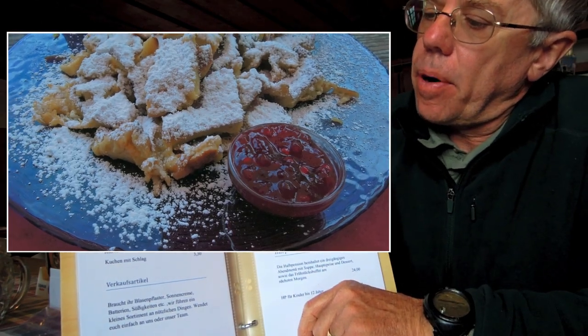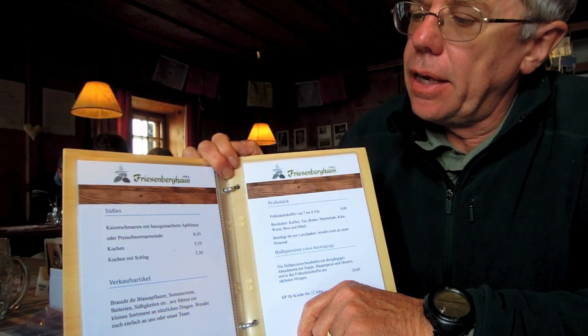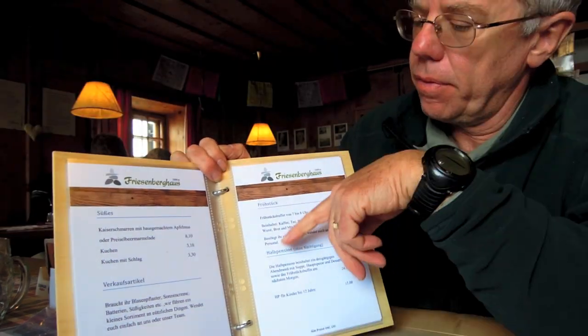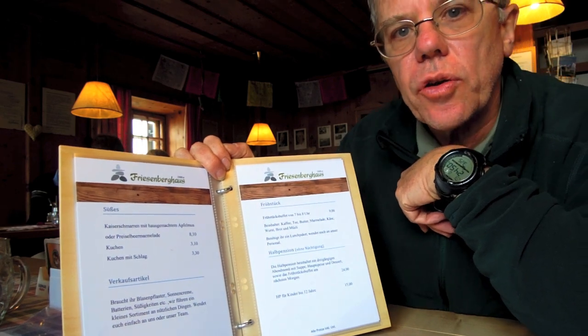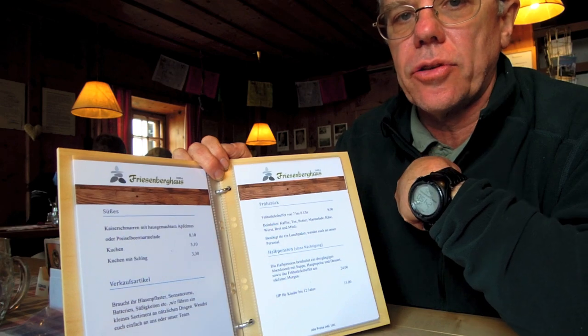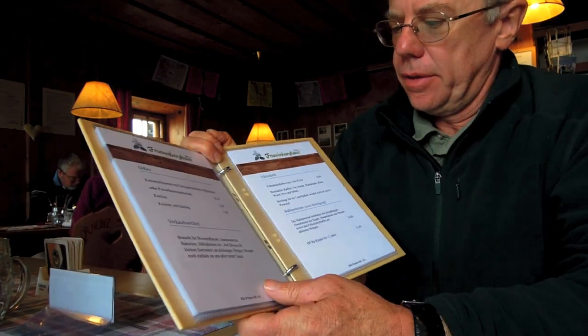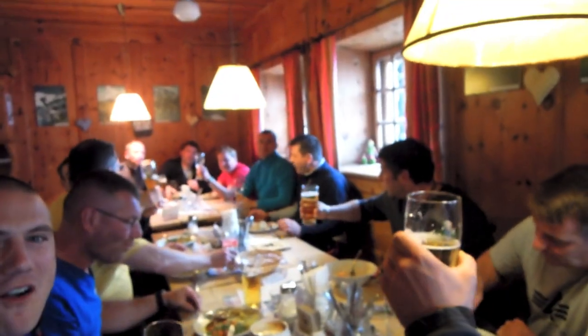Kaiserschmarrn is a popular dessert they have here — it literally means king of pancakes. There's also a full breakfast on offer. You can get all of this, so you don't have to carry anything up here. Come up, eat and drink to your heart's content — which is exactly what the people behind me are doing here in the Friesenberg House at dinner time.